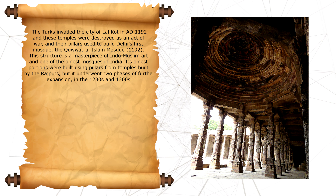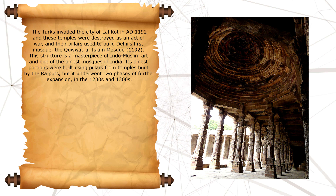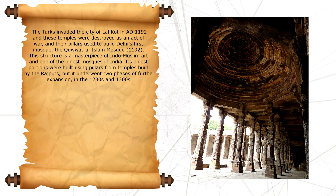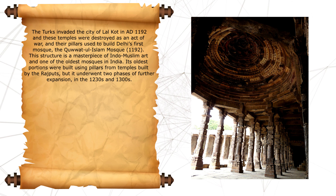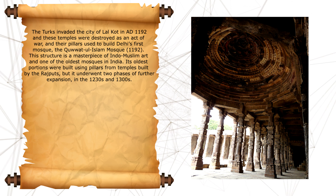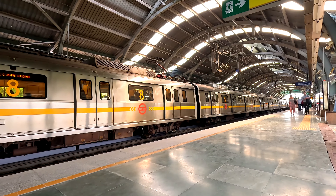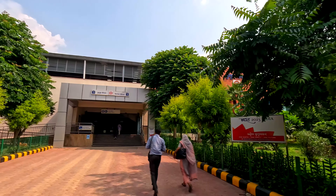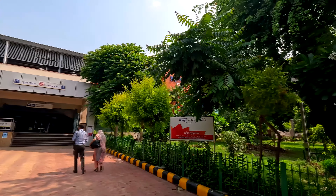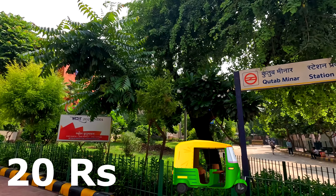The pillars of destroyed temples were used to build Delhi's first mosque, the Quwwat-ul-Islam Mosque in 1192 AD. This structure is a masterpiece of Indo-Muslim art and one of the oldest mosques in India. Its oldest portions were built using pillars from Rajput temples, and it underwent two phases of expansion in 1230 and 1300 AD. We have now reached Qutub Minar Metro Station on the Yellow Line, and from there you can take a shared auto to the complex for Rs. 20 per head.